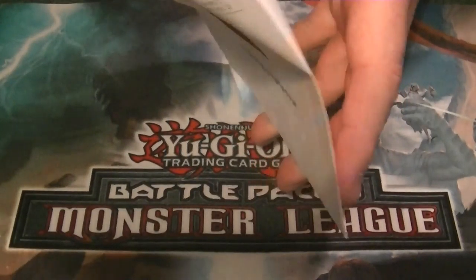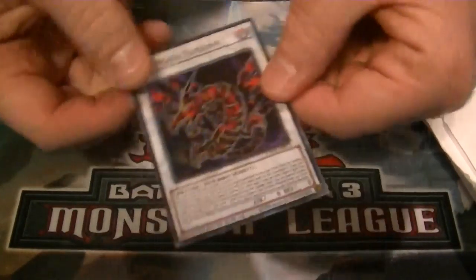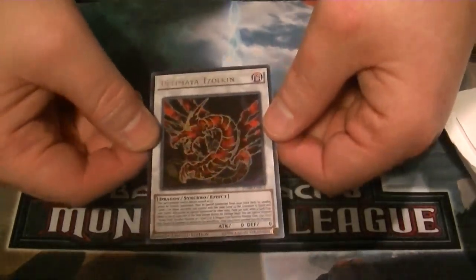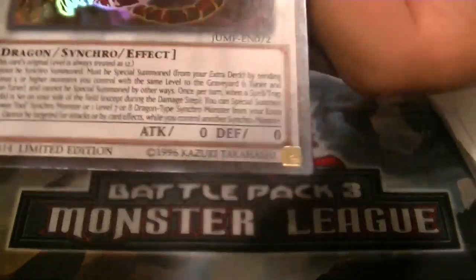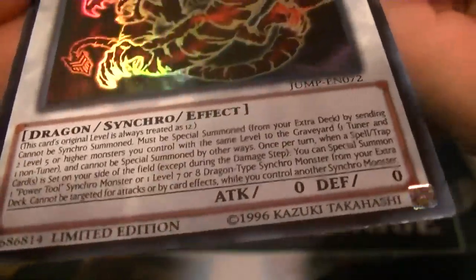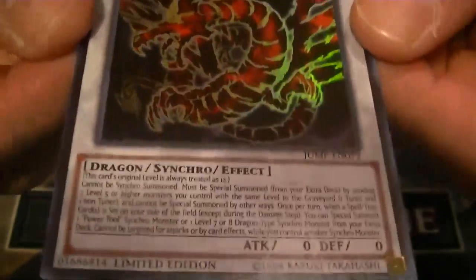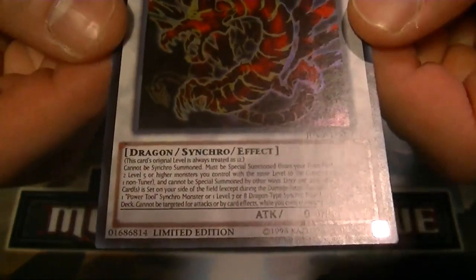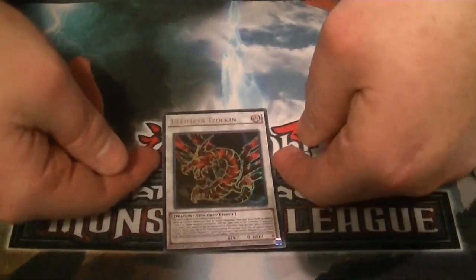So, our card for this time going around is Ultimaea Zulkin. It's treated as a Level 12 dragon — really insane, almost difficult to pull off card effect. I'll hold it right there for a little bit, kind of let y'all read it. There we go. So yeah, that's our promo card.